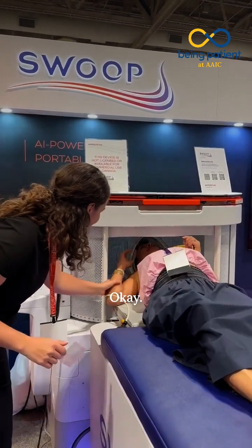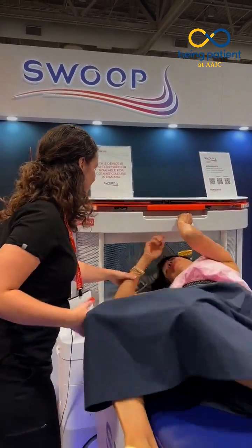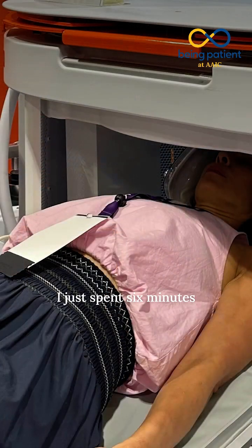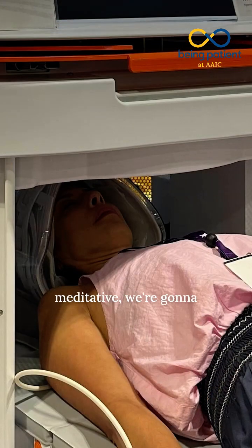Come on out. Well, that was interesting. I just spent six minutes in that machine — it was kind of relaxing, meditative.